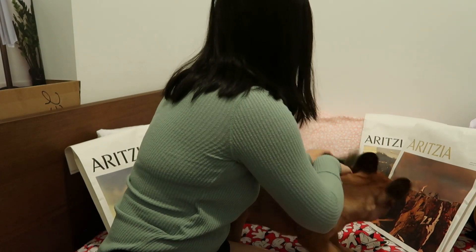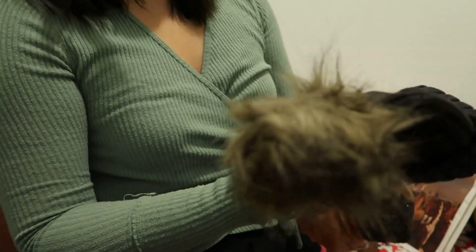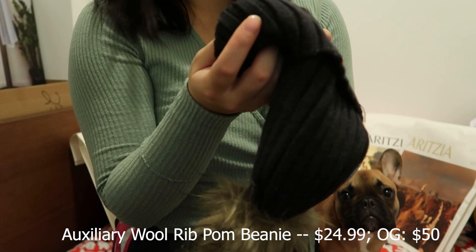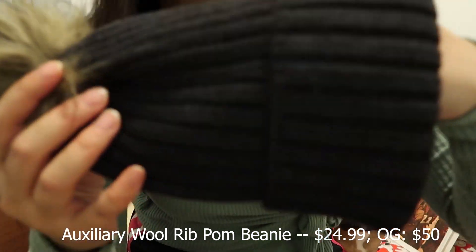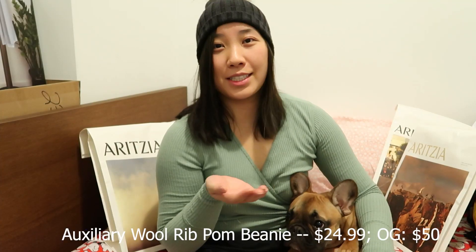Before my dog wrecks my pom-pom hat — this one I got on sale as well, 50% off. This is the Auxiliary Wool Rib Hat in the color Leather Charcoal, so it's a gray color with a pom-pom at the end. It's pretty comfortable and very warm.